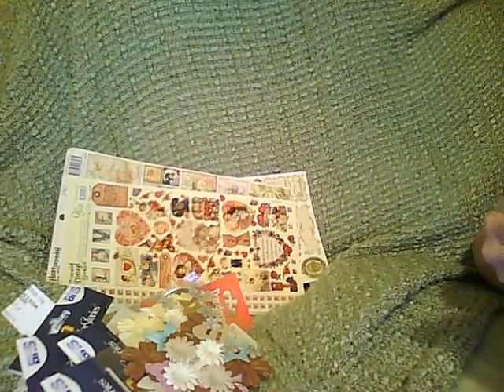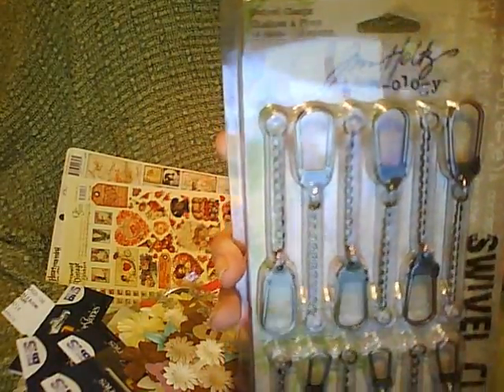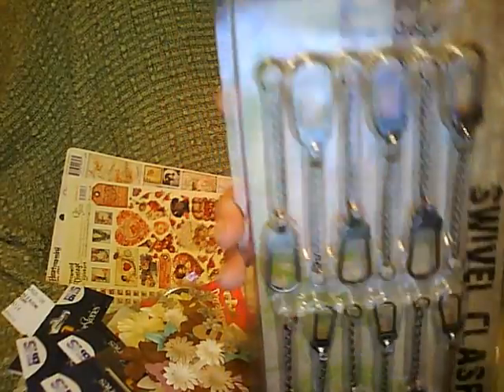I've been wanting these for a while — the swivel clasp from Tim Holtz. Very nice. It has that perfect vintage look in our little clips for the side of our mini album. Very exciting. And I think that about wraps it up.